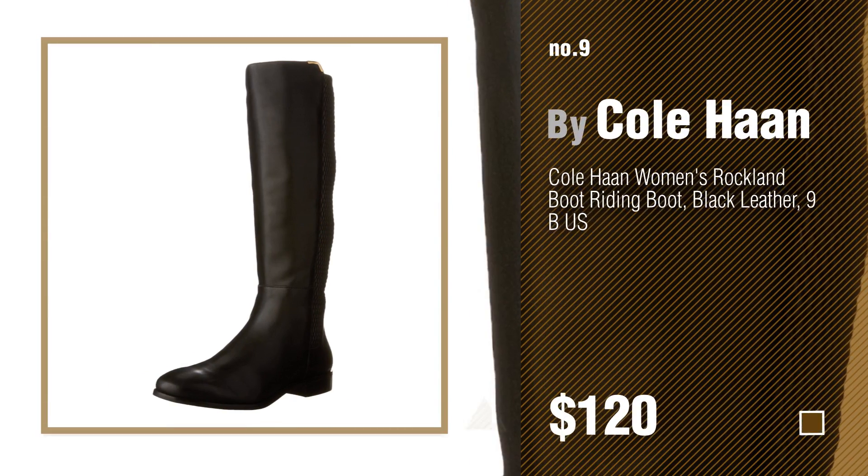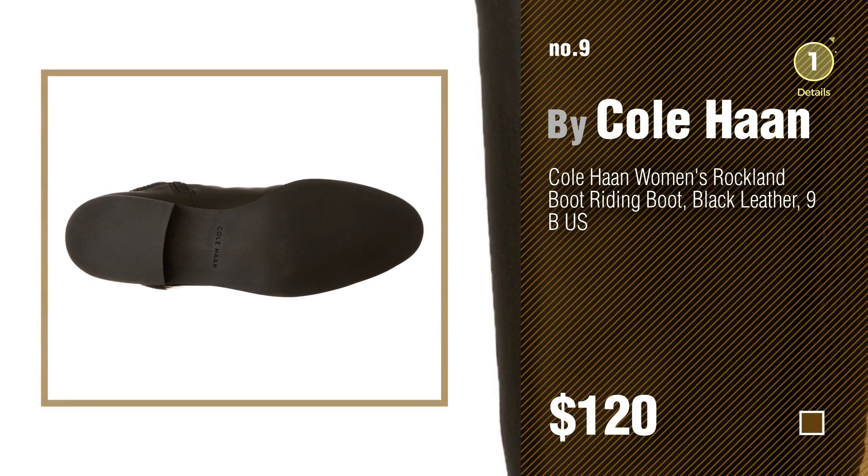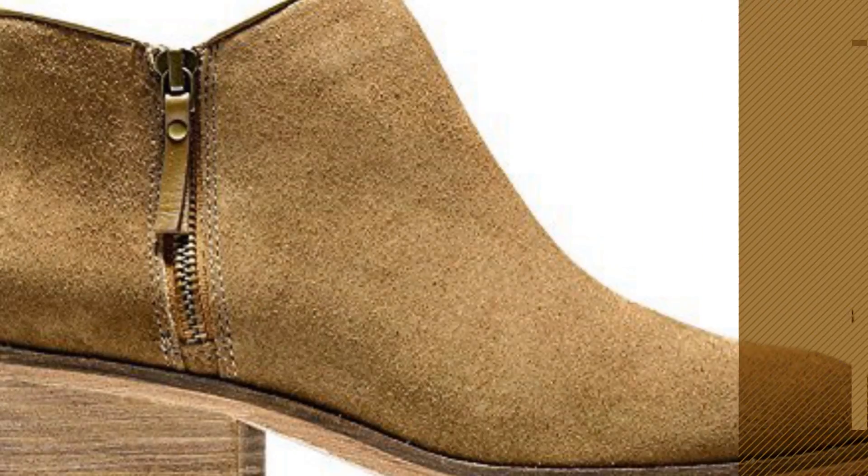Number nine — discover more great-looking women's boots, ideas, and items to explore. Click the circle. Number ten.